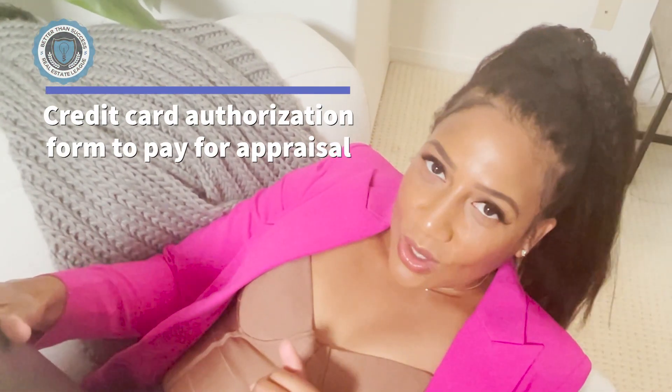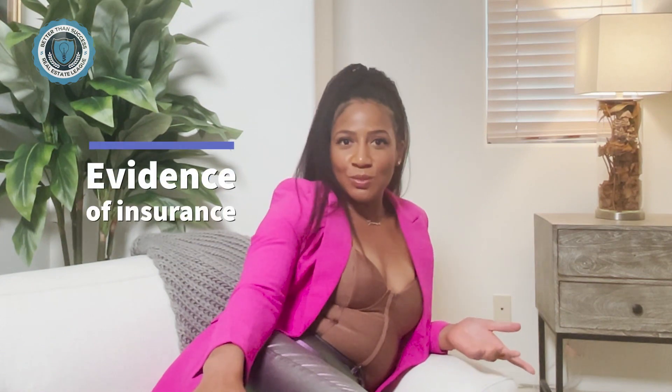The next document is a credit card authorization form. Remember, you have to get an appraisal and you foot the bill for it. The lender needs a credit card to pay for the appraisal, so fill out the credit card authorization form. I recommend putting your credit card in there so you can get some points on it.